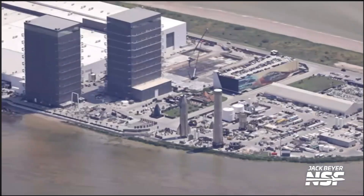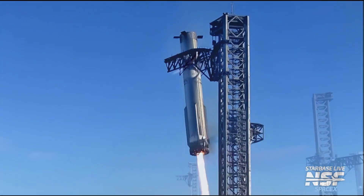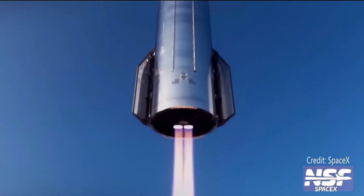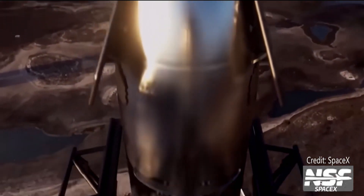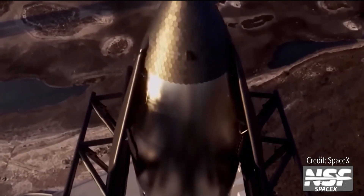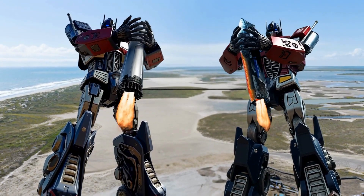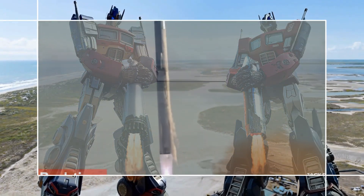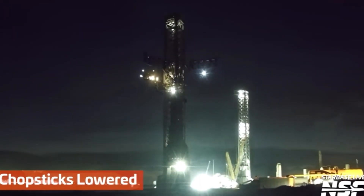SpaceX is about to attempt something so bold, so absurdly sci-fi, it makes catching a rocket booster look like child's play. Flight 12 isn't just another test — if successful, it would be another small step forward in the larger goal of grabbing both the booster and the upper stage in midair. Each rocket half using its own dedicated recovery tower. This is the story of how SpaceX plans to catch two fallen skyscrapers, and why Flight 12 might be the most important rehearsal in spaceflight history.